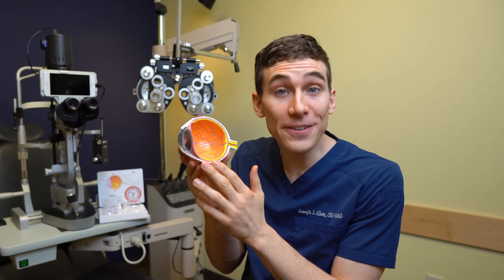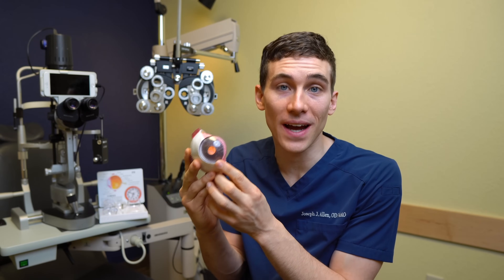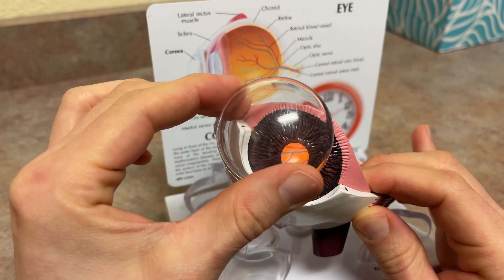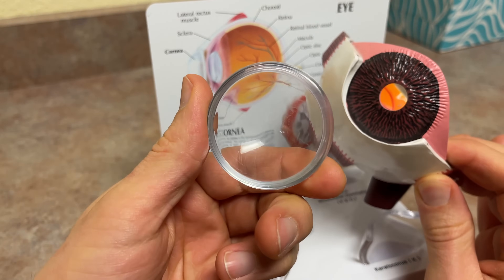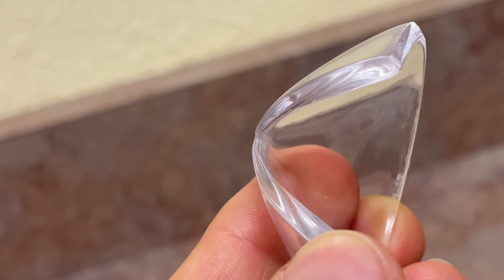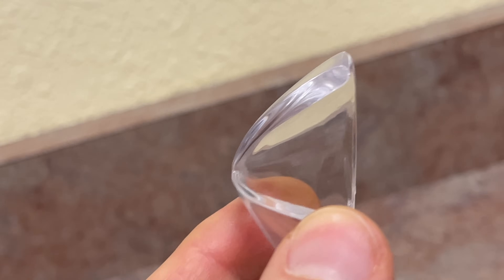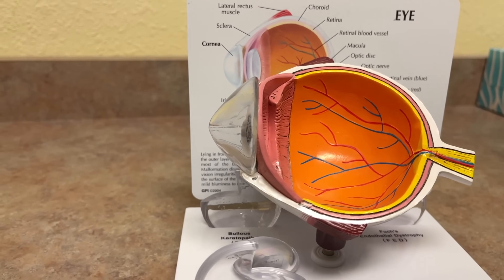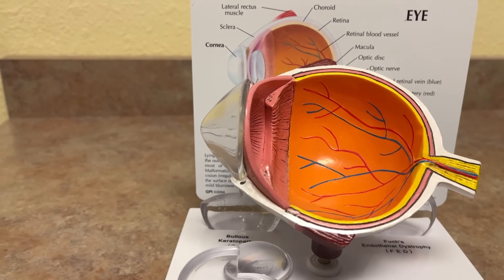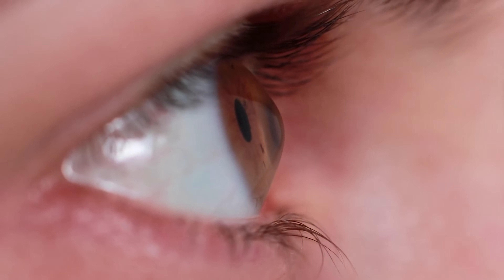So what is keratoconus? Keratoconus is a disease of the cornea, the front window to the eye. Normally the cornea is round, smooth, and has a regular surface. But for somebody with keratoconus, the cornea progressively thins over time, and with this thinning, the cornea begins to protrude outward from the eye, creating the shape of a cone with kind of a tip-like appearance.